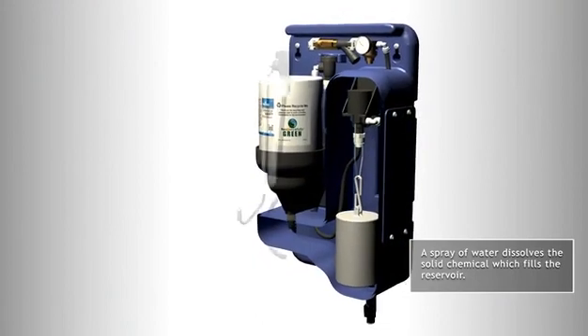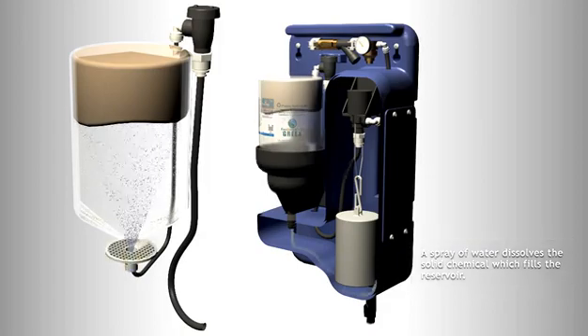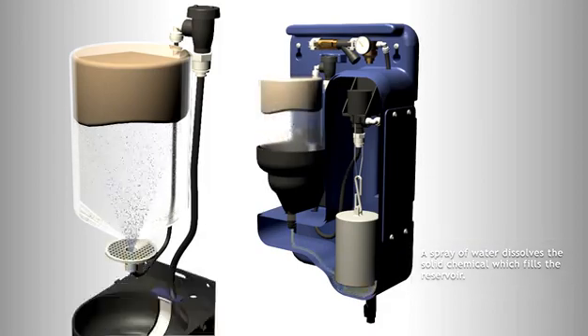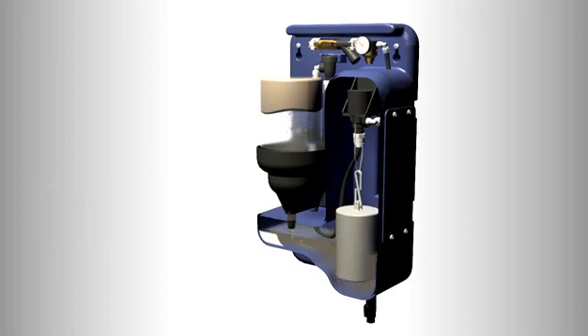The HandyChem Solid Water Treatment System uses a spray of water to dissolve the solid chemical that fills the feeder reservoir. A simple sand-weighted float provides for the opening and closing of the valve. As the reservoir level drops, the float drops and opens the valve, allowing fresh water to spray through a nozzle. The nozzle spray dissolves the solid chemical and the solution collects in the reservoir below. As the level of solution in the reservoir rises, the float rises and shuts off the valve.